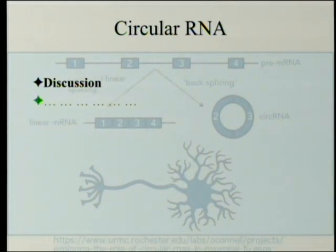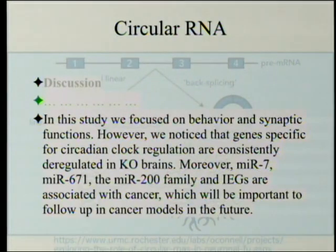The discussion basically repeats the same points. One notable point at the end: in this study they focused on behavior and synaptic functions; however, they noticed that genes specific for circadian clock regulation are consistently deregulated in knockout brains — maybe these mice can't tell the difference between day and night without some outside indication. Moreover, MIR7, MIR671, the MIR200 family and immediate early genes are associated with cancer, which will be important to follow up in cancer models in the future. There may be other points that should be elucidated by further research.